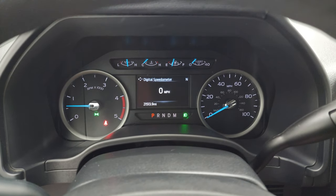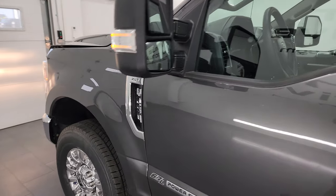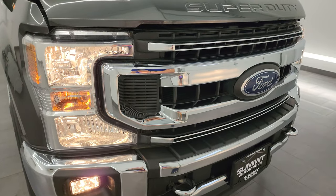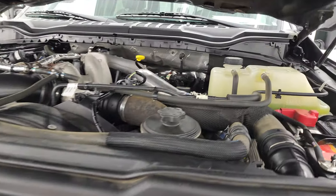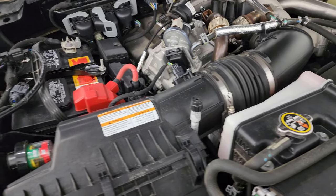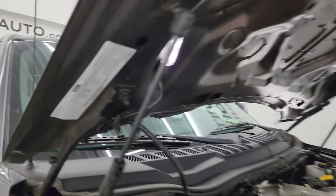It starts right up — no check engine lights or anything like that. Under the hood we have the 6.7 liter Powerstroke diesel engine. Very clean, runs very smooth. Once again, this truck has been fully safetied and inspected by our service shop — it has a fresh oil and filter change and all fluids have been checked and topped off. This truck is 100% ready to go. The shocks are doing a nice job holding that hood up. There is the emissions sticker.